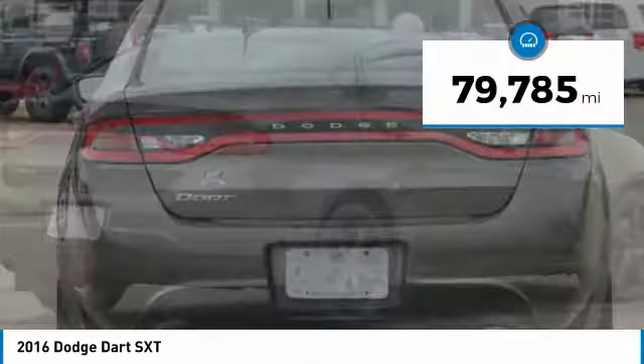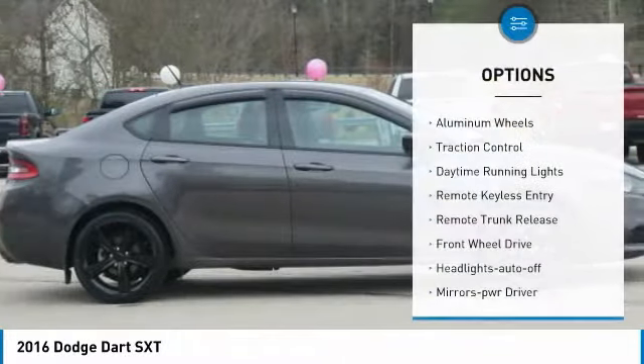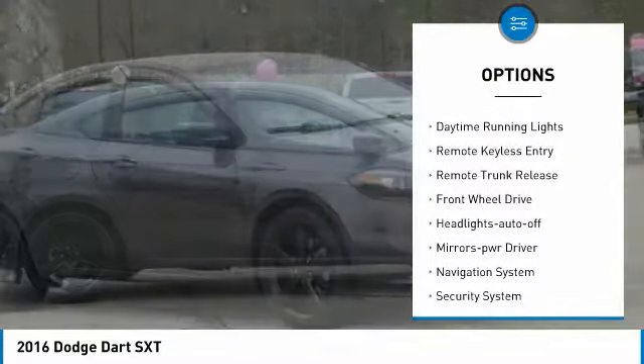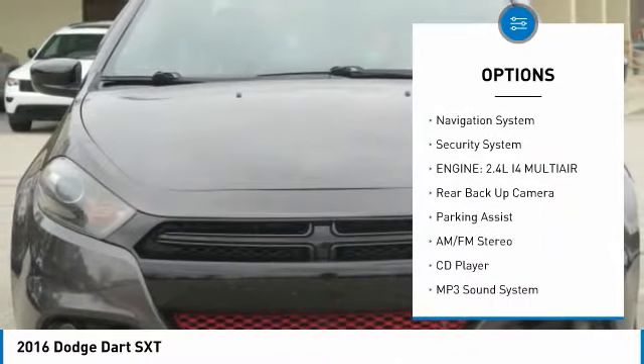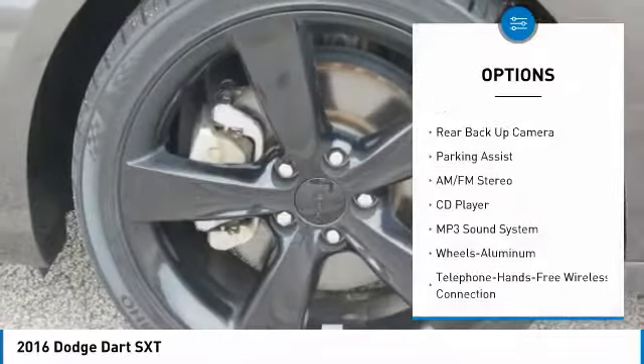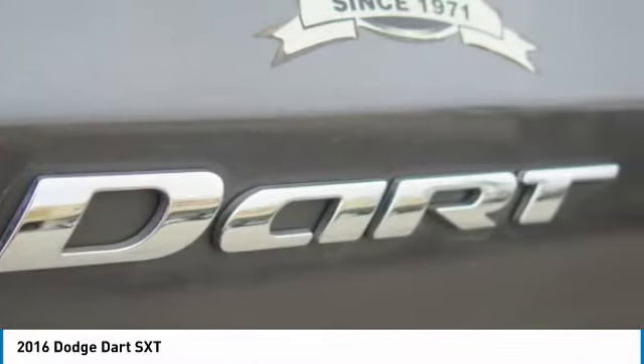This vehicle has less than 80,000 miles. Here are some of this vehicle's great options: aluminum wheels, traction control, daytime running lights, remote keyless entry, remote trunk release, FWD, headlights auto-off, mirror memory, navigation system, security system.